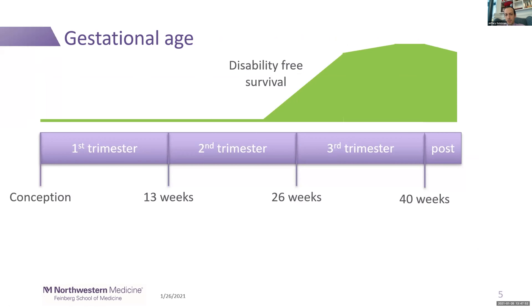Gestational age — the time between conception and delivery — is the greatest single factor in probability of disability-free survival. There is essentially no survivability for fetuses delivered before about 22 to 23 weeks. We continue to see high levels of disability up into the mid-third trimester. The highest probability of disability-free survival is at term, between 37 and 40 weeks, and the probability actually goes down slightly post-term.